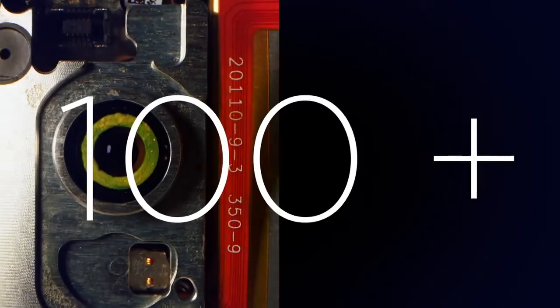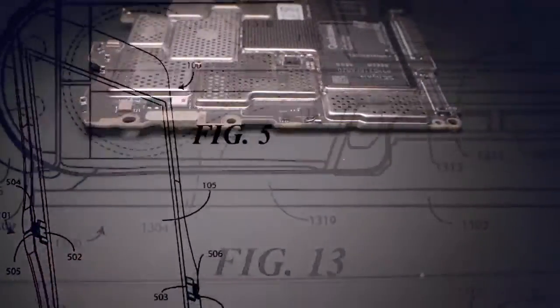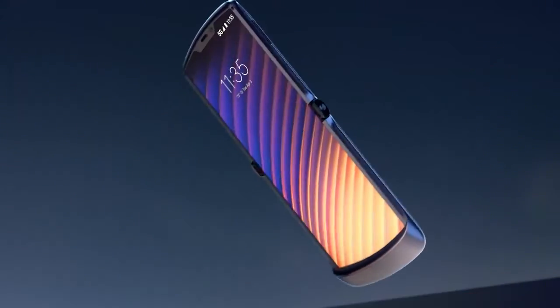We've filed over 100 patents for the Razr, from the dynamic hinge system, advanced mechanical designs, to wireless network technologies, and even the new software for the dual-screen experience.